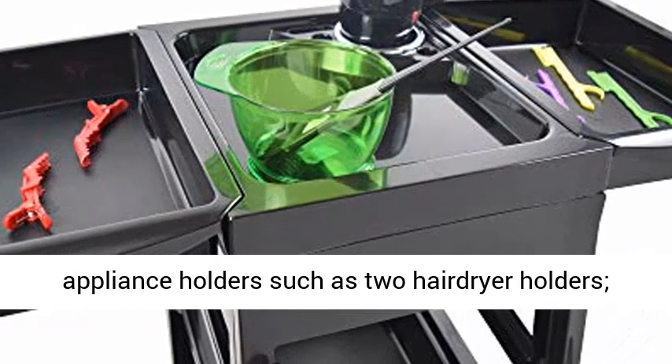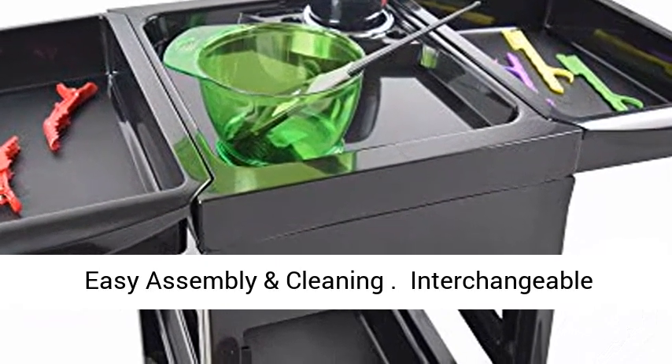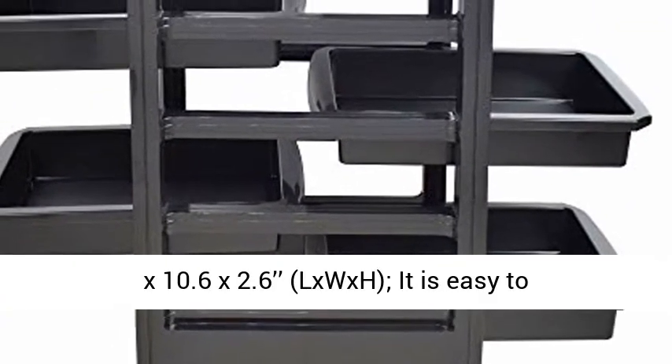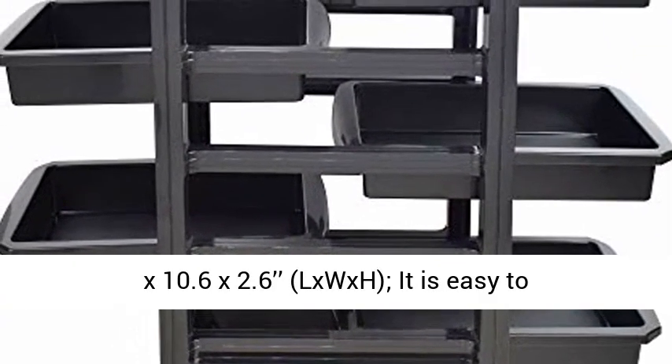Easy assembly and cleaning. Interchangeable drawers — outer size of each drawer approximately 14.8 x 10.6 x 2.6 inches (L x W x H). It is easy to assemble.